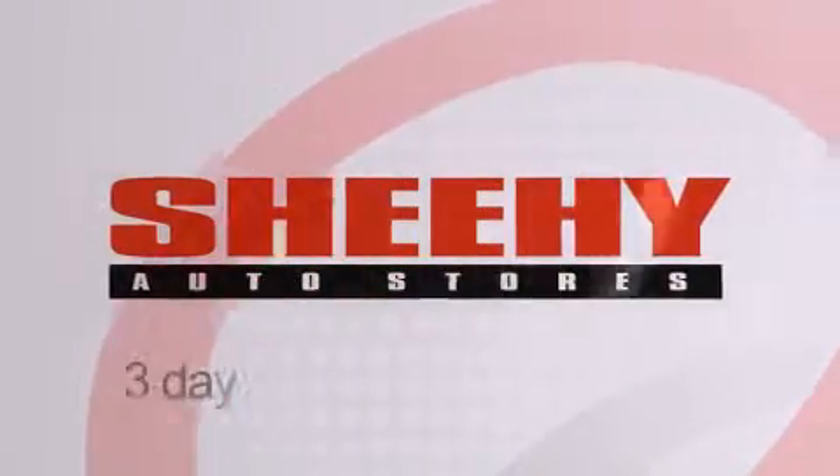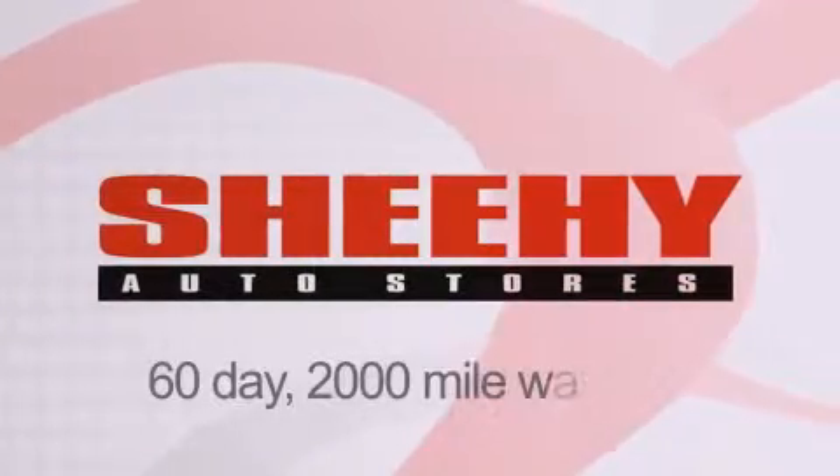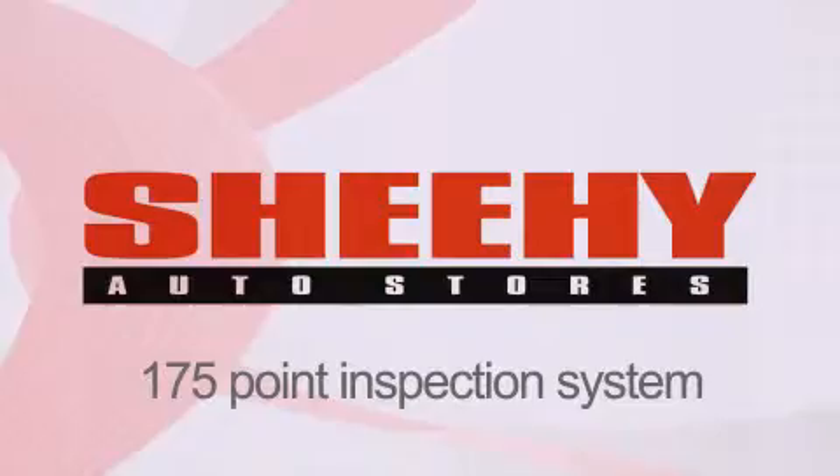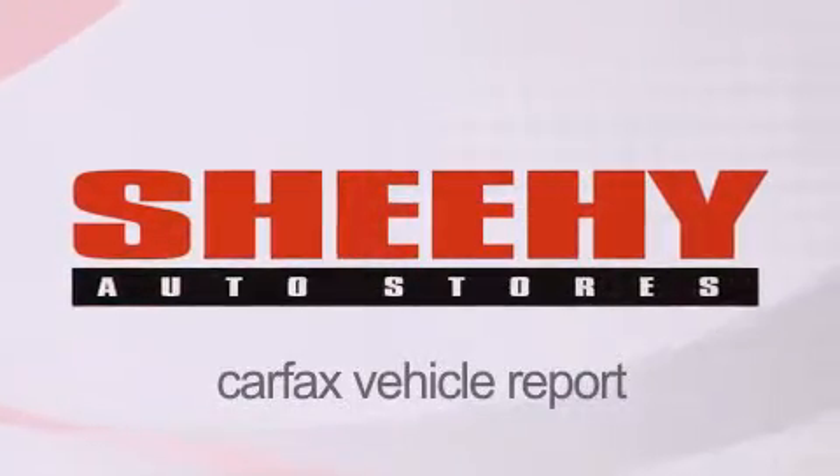Every Sheehy select used vehicle comes with a 3-day money-back guarantee, a 60-day 2,000-mile warranty, passes a state inspection, our 175-point inspection system, and comes with a Carfax vehicle report.